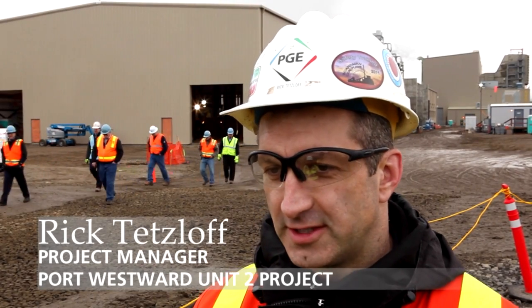We're here at the Port Westford 2 construction site, entering the peak of the construction phase of the project. The engines and generators have arrived over here at the barge landing area, and we've offloaded some of the equipment already and are getting ready to install one of the engines into the building behind me in a couple days.